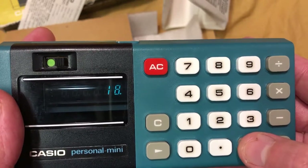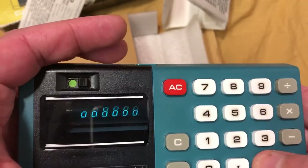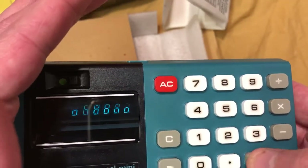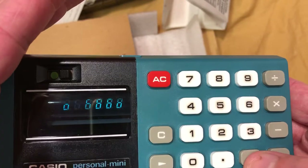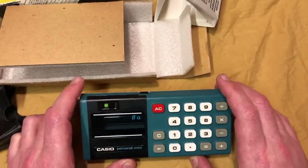If I press the button just right I can get it to freak out and just go on forever. Yeah, it might not seem like much but man, that is so cool — I'm geeking out here. Back in the day this probably would've been about 50 bucks. These days you can get something like this at a dollar store and it's not even half the size.